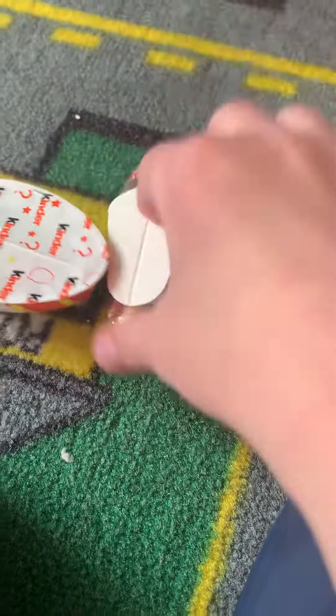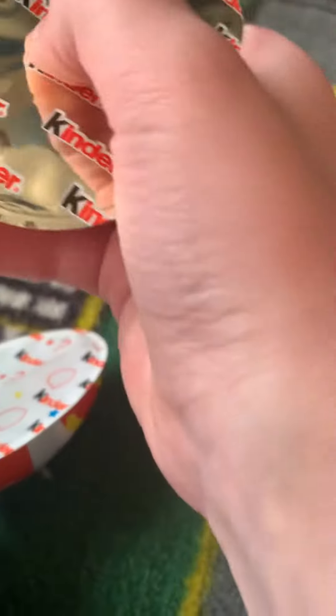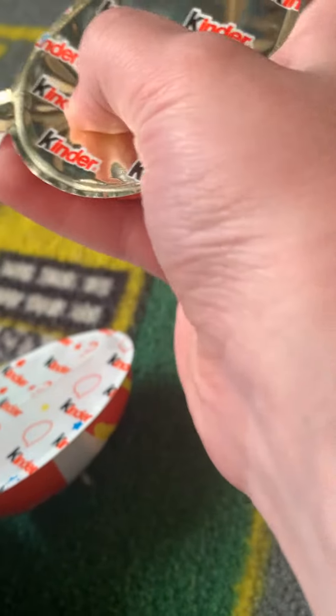And then this one is from CVS. I opened it by the way, but I don't know what toys are in here. This is like... this is food, I don't know what it is, but yeah.